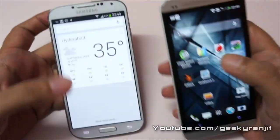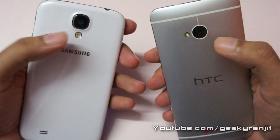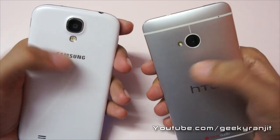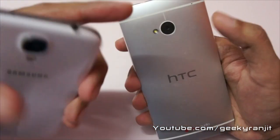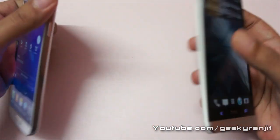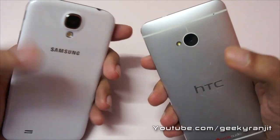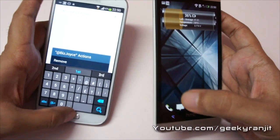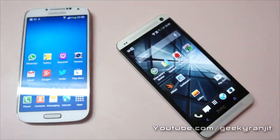Both phones are very powerful. From the benchmarks, in CPU-bound tests the S4 goes ahead, and in GPU-bound tests the HTC One goes ahead. I'll also be testing the cameras — the HTC One has a 4 megapixel UltraPixel camera while the S4 has a 13 megapixel camera, so it'll be interesting to see which does a better job. Stay tuned to my channel, hit subscribe if you haven't, and if you found this video helpful please click the like button. Thanks for watching.